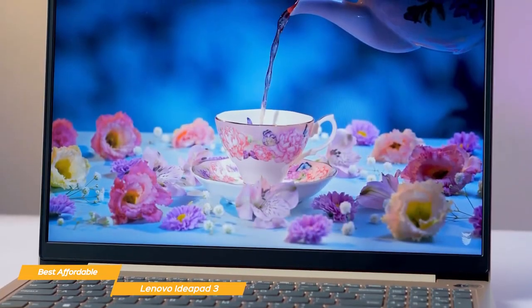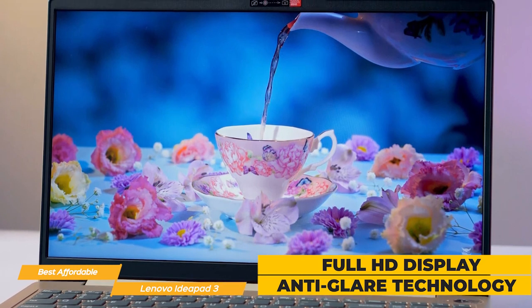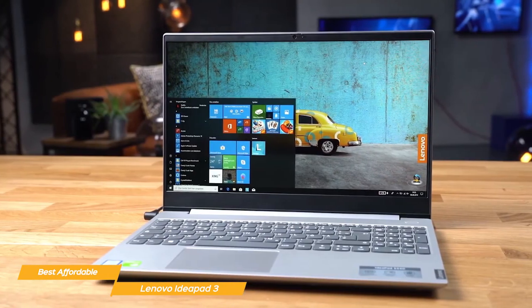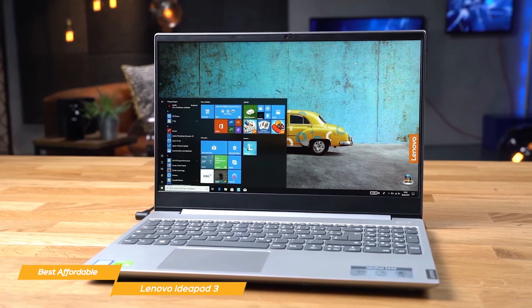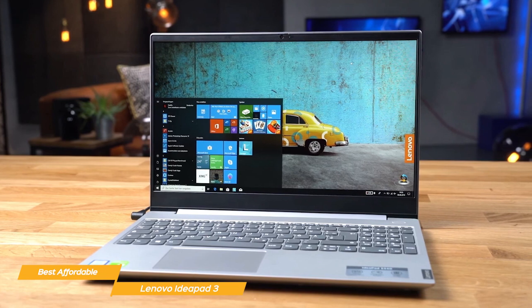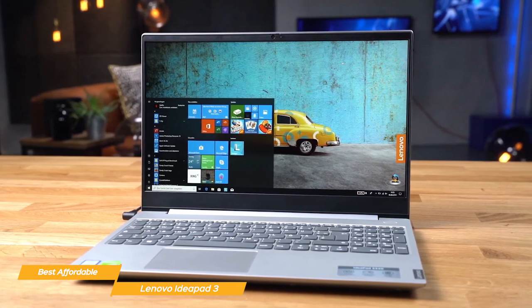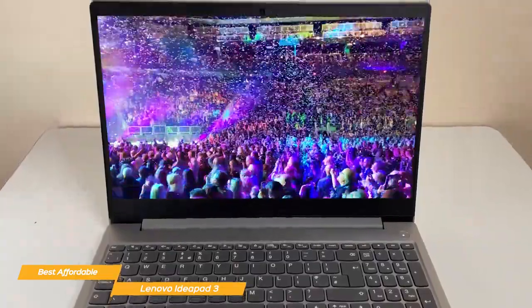The display is another highlight — it's a full HD display with anti-glare technology, which is a great feature for those late night study sessions. Text is crisp and the colors are vibrant, making it an enjoyable device for both work and entertainment. The touchscreen display is low blue light certified, so if you need to work for multiple hours, your eyes won't get fatigued easily. And you can also treat yourself to the amazing sound of Dolby Audio.